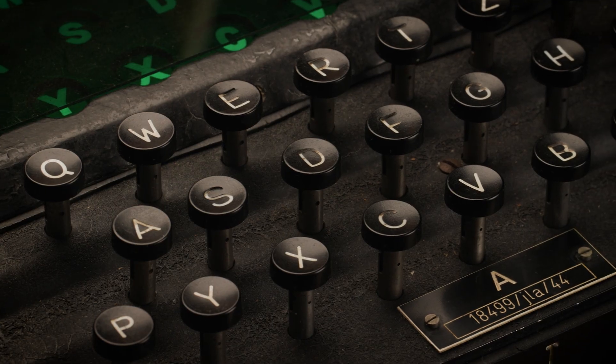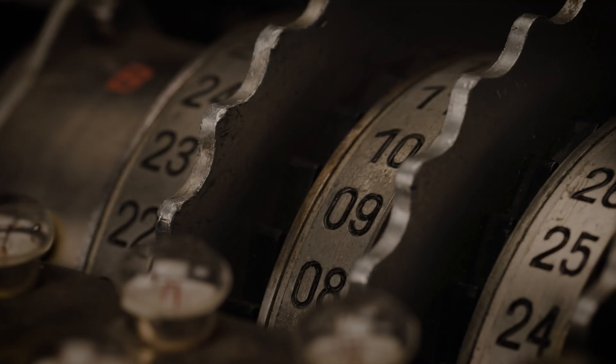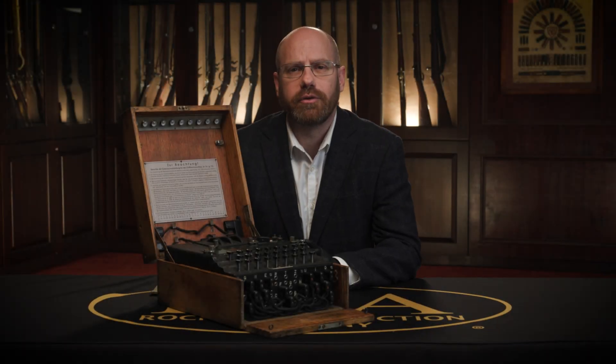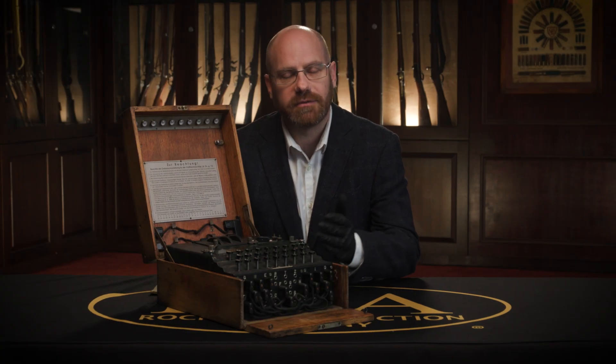In my many years at Rock Island Auction Company, we have never had the privilege of selling an Enigma machine, which just shows how rare they are and what a significant opportunity this is for a singular item to make its way to your collection. This is a fleeting opportunity to own a unique piece of World War II history, available at Rock Island Auction Company's Premier Firearms Auction December 5th through the 7th, with a full day of preview on December 4th. Please feel free to come by and see this plus many historical and significant items at our Bedford, Texas location. We look forward to seeing you then.